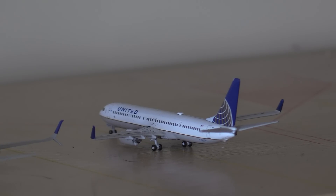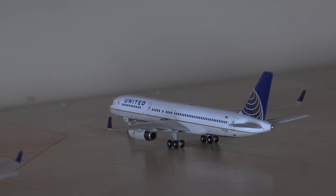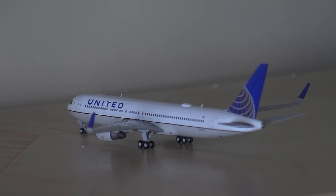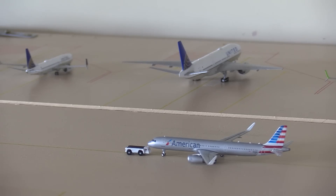A United 737-900 is heading out to Cleveland - I know this is on an express plane but I wanted to include it because I'm actually going on this route soon, the opposite way around. A United 757-200 is heading out to Dublin, and finally a United 767-300 is heading out to Geneva. And that has been the update of Washington Dulles International Airport.